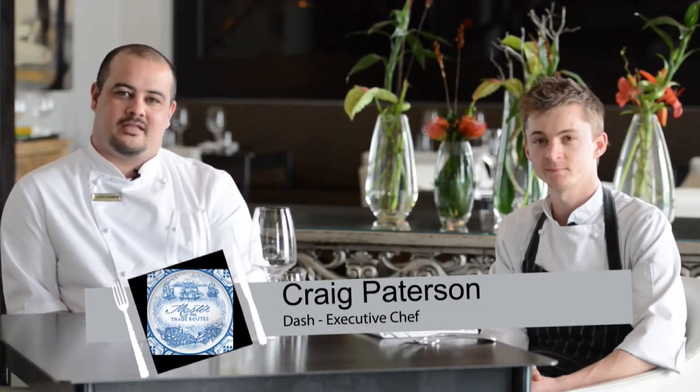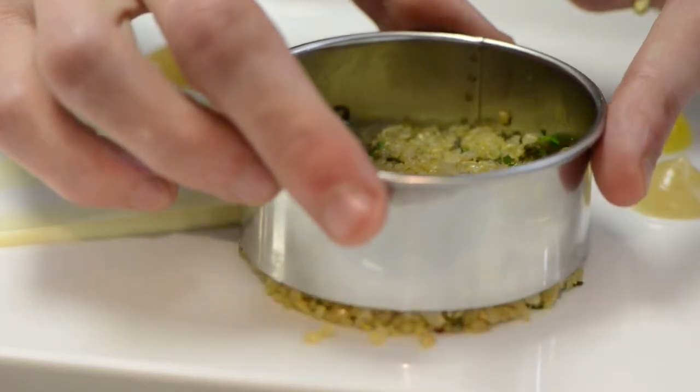Good afternoon. Welcome to the Queen Victoria Hotel and Dash Restaurant. My name is Craig Patterson. I'm the executive chef of the Newmark Group of Hotels in the Waterfront. And with me is Jamie, who is the head chef of the Queen Victoria Hotel and Dash Restaurant.